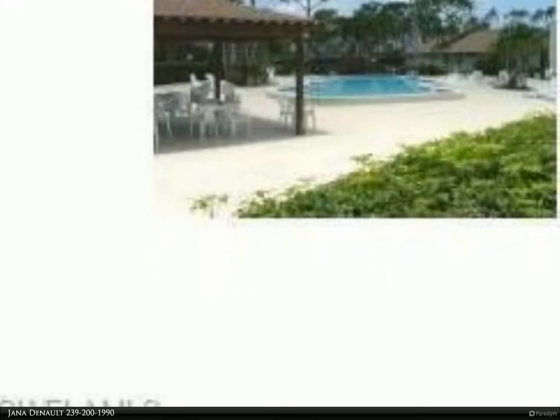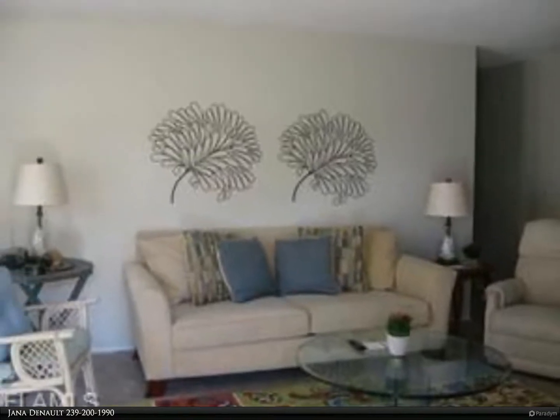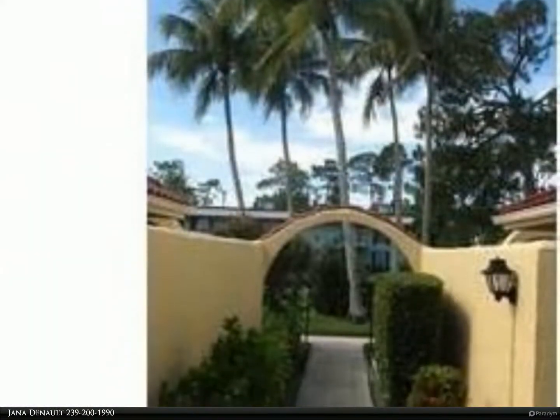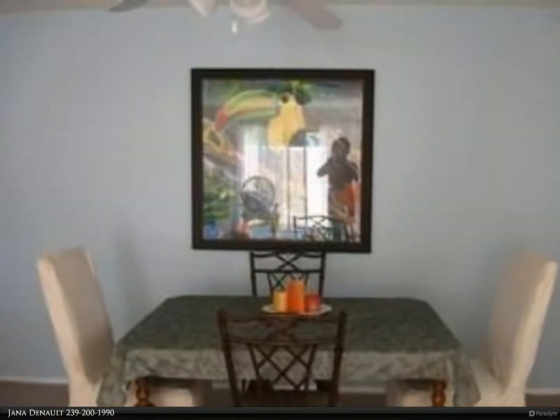Just minutes to old Naples and the beautiful Gulf of Mexico. Clubhouse, pro shop, 10 tennis courts, nine pools, bocce, shuffleboard, and a private restaurant. Cart fees are additional. Information contained herein deemed reliable but not guaranteed.